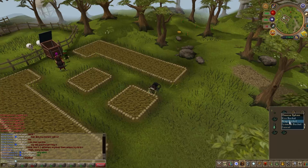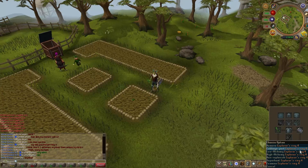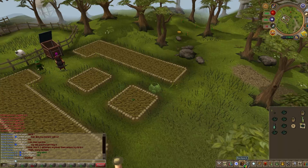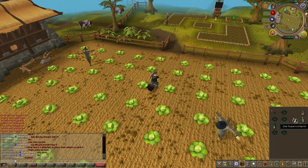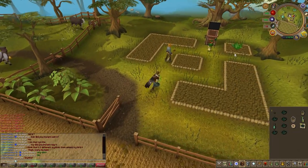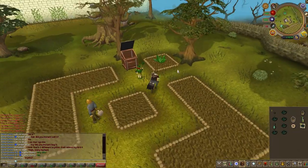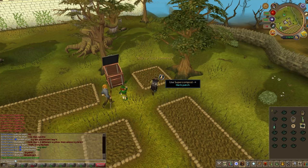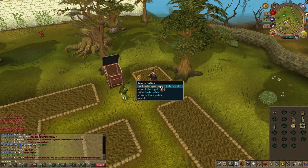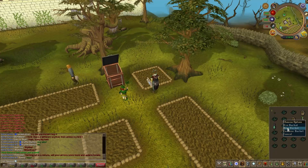A quick tip: if you have a full inventory of herbs and don't want to bank, right-click and use the herbs on the Leprechaun. He will note every single herb in your inventory, which means they only take up one slot instead of filling your whole inventory — definitely a time saver. And finally, the patch south of Falador. One of the easiest ways to get there is using your Lumbridge achievements reward — the Explorer's Ring — to teleport to the cabbage patch, then head north about 10 seconds and you're there.